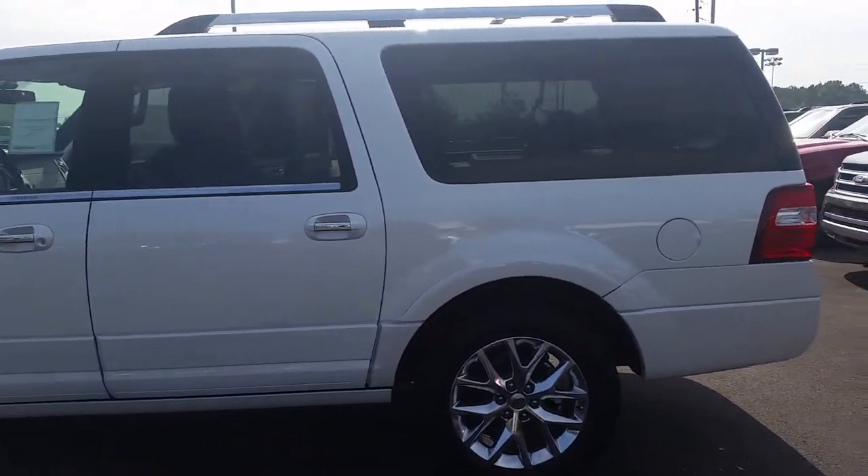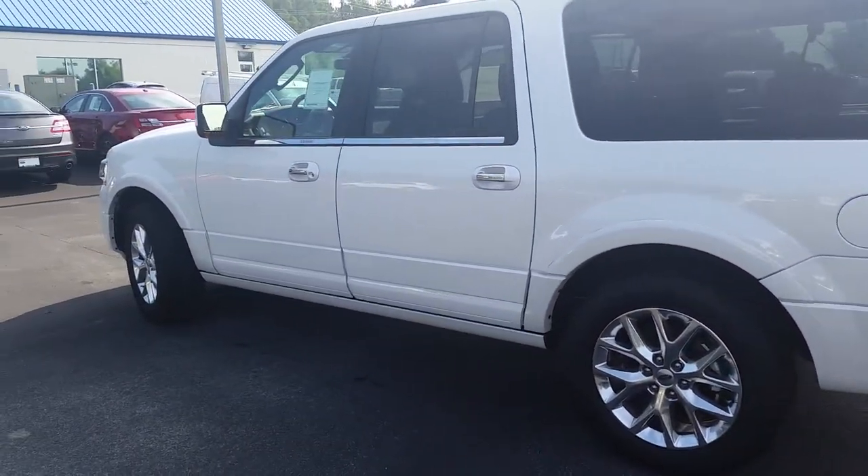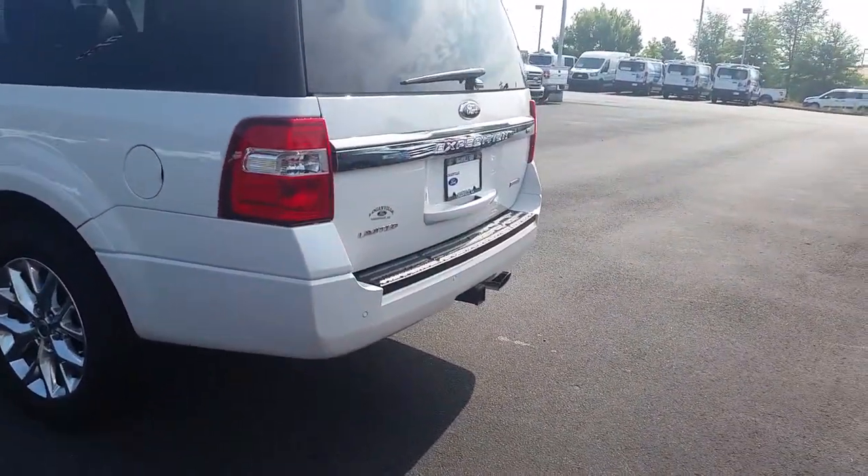It's the 2015 Expedition EL. Power deployable running boards, keyless entry, blind spot system, backup camera.